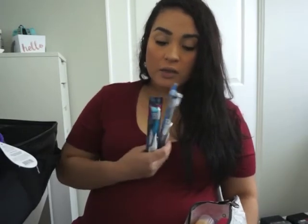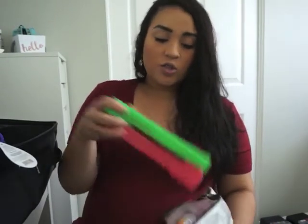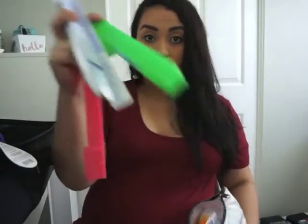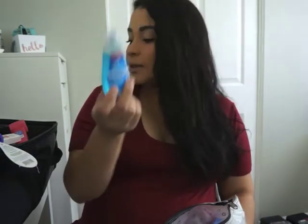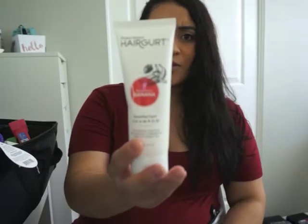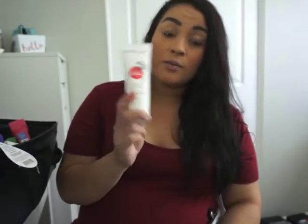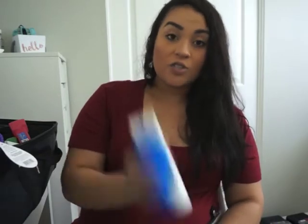I have toothbrushes — just the ones we've gotten at the dentist — and little toothbrush carriers for after we open them. Then floss, because I cannot go a day without flossing, so floss is a must for me. Also mouthwash, just a little travel-size one the dentist gives you. And then obviously shampoo and conditioner for my shower — the shampoo I got in a BoxyCharm monthly box, it's already travel size, so I decided to bring it.